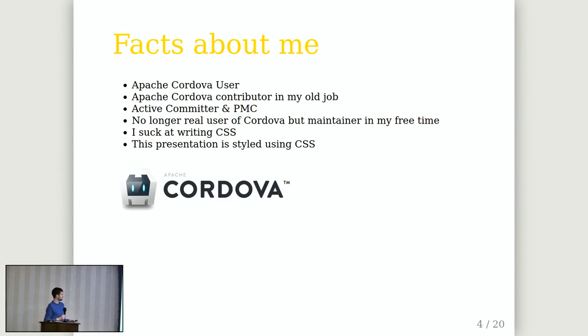Some facts about me: I became a Cordova user many years ago and used it at my old job for building mobile applications with web technologies. Our usage got more and more advanced and we needed features, fixes, and updates for new platforms, so I got into development of the project. After some time I became a committer and PMC member.